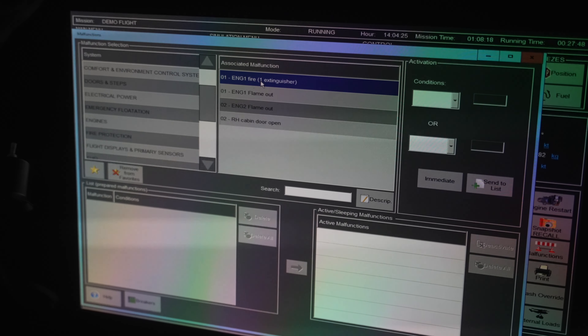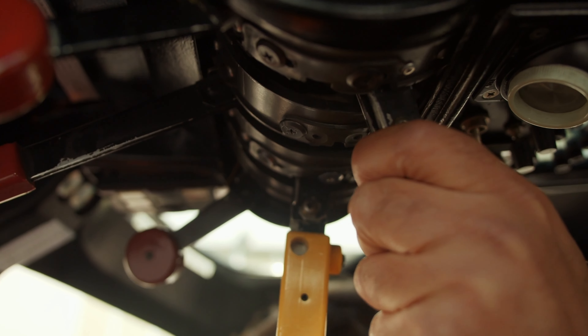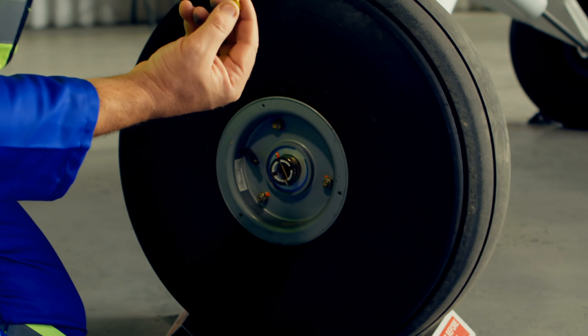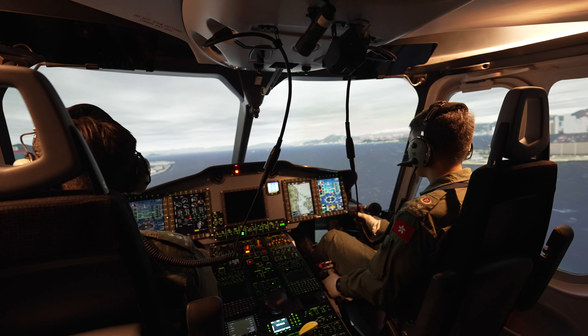Of course, it's always a challenge in the simulator. Some of the system malfunctions, such as engine failures, that we handle all the time actually stress the aircraft's components like the rotor blades, the main gearbox, or the landing gears. The more we use it on the aircraft, the more we wear off those components. This is something that you can only do in the simulator.